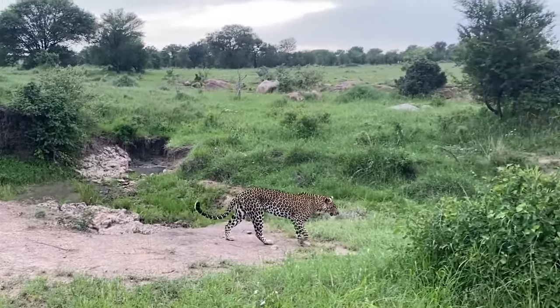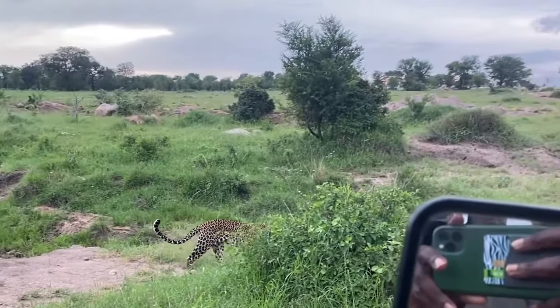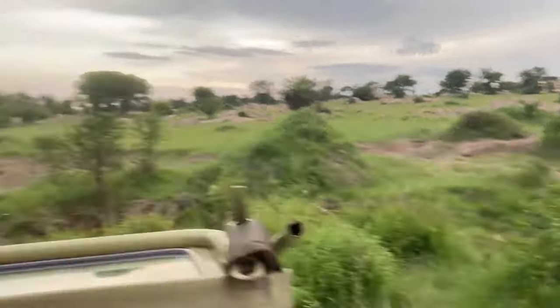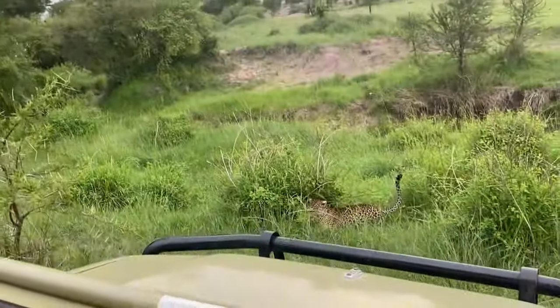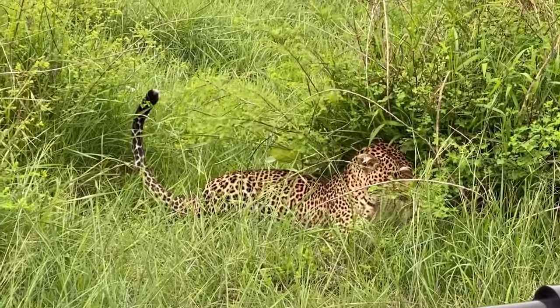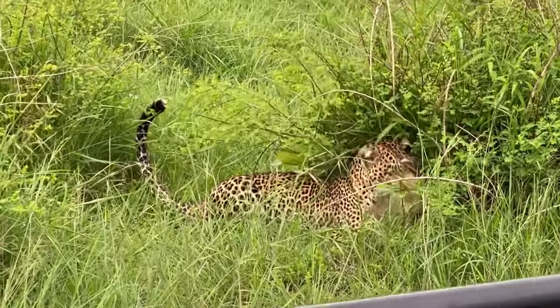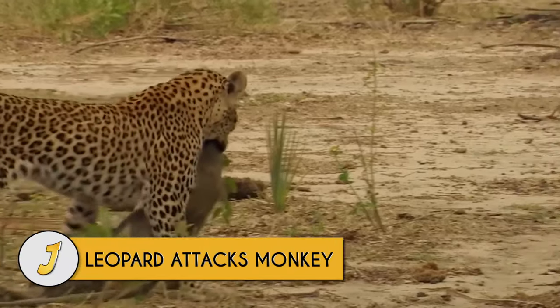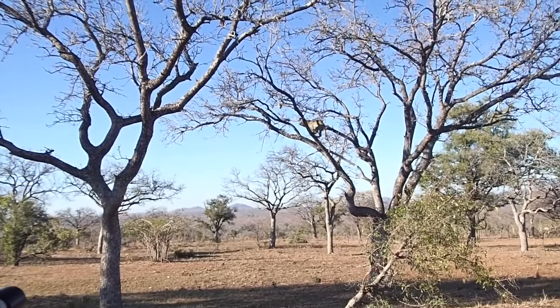On a game drive in the northern Serengeti, a leopard named Mama Sayari — with only one good eye because her right eye was damaged by a zebra kick — discovers a scrub hare just a few feet in front of a safari vehicle, and in that moment the big cat is on it like a lightning bolt.